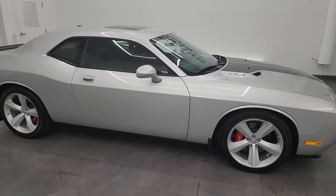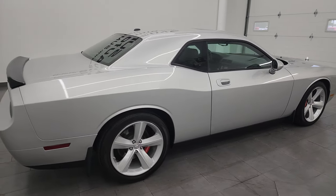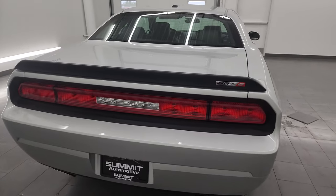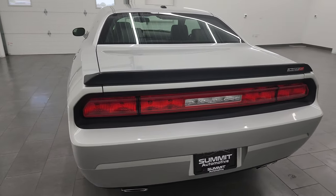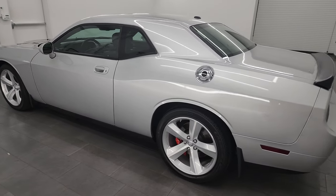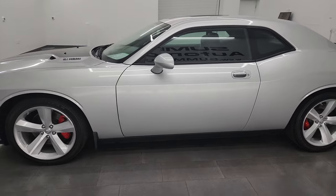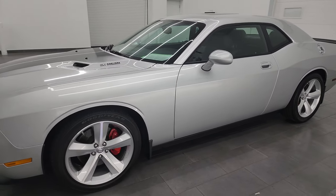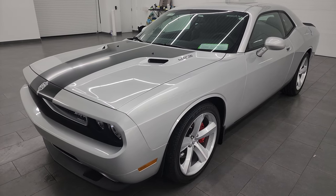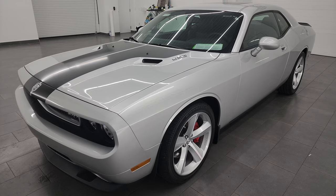Hey, this is Brett and this 2008 Dodge Challenger SRT8 First Edition is stock number 14074Z. I am here at Summit Automotive in Fond du Lac, Wisconsin, your new and used sports car headquarters. This 2008 Dodge Challenger SRT8 comes with the 6.1 liter V8 Hemi engine, paired up with a 5-speed automatic transmission and it puts out 425 horsepower.